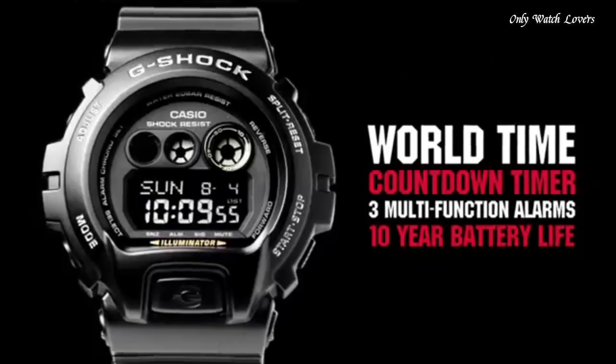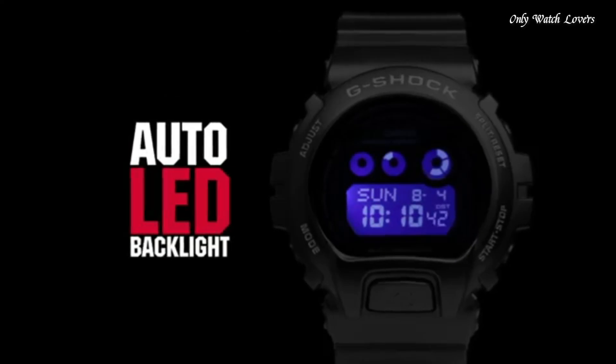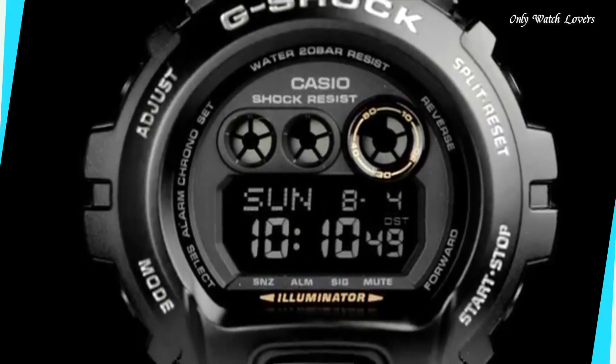Water resistant at 200 meters. Functions: date, day, GMT second time zone, hour, minute, second. Additional info: shock resistant, world time 29 cities, 1/100 second stopwatch, countdown timer. Sport watch style.